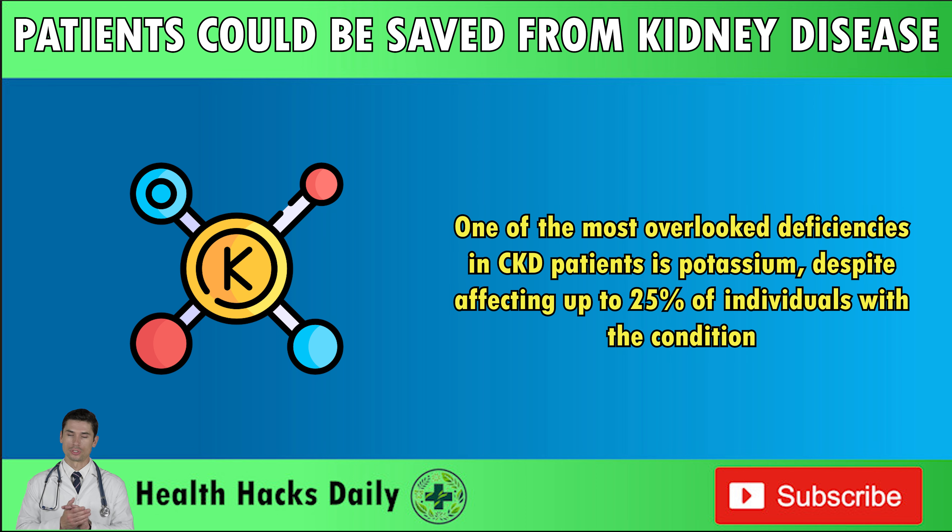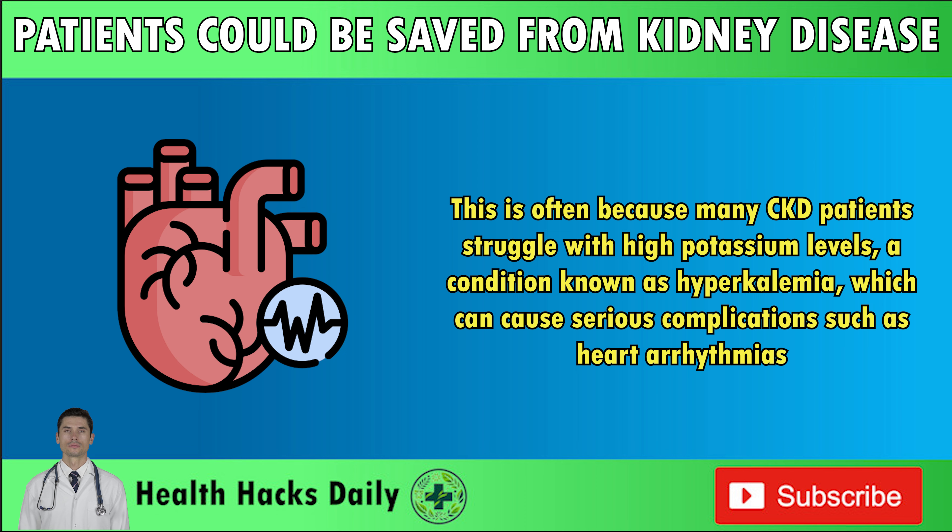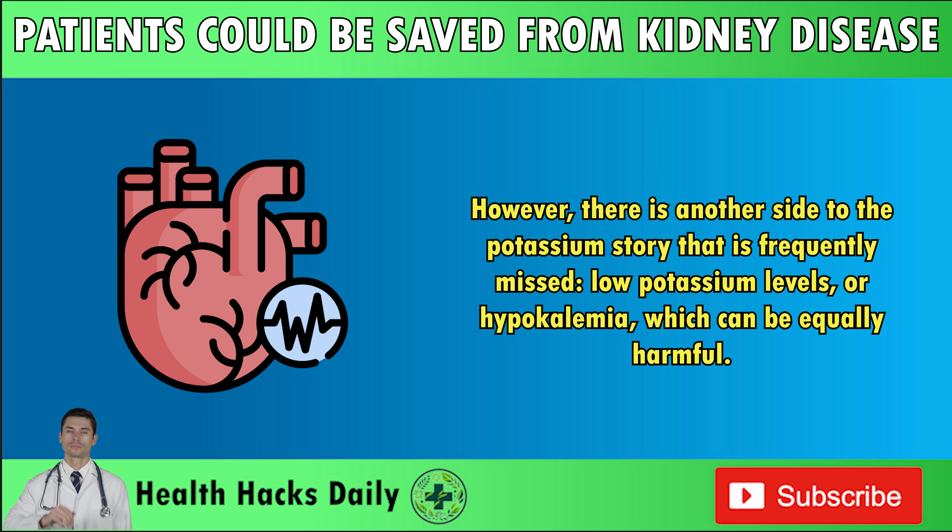One of the most overlooked deficiencies in CKD patients is potassium, despite affecting up to 25% of individuals with the condition. You've probably heard the common advice that CKD patients need to avoid potassium-rich foods like bananas, avocados, and potatoes. This is often because many CKD patients struggle with high potassium levels, a condition known as hyperkalemia, which can cause serious complications such as heart arrhythmias. However, there is another side to the potassium story that is frequently missed: low potassium levels, or hypokalemia, which can be equally harmful.